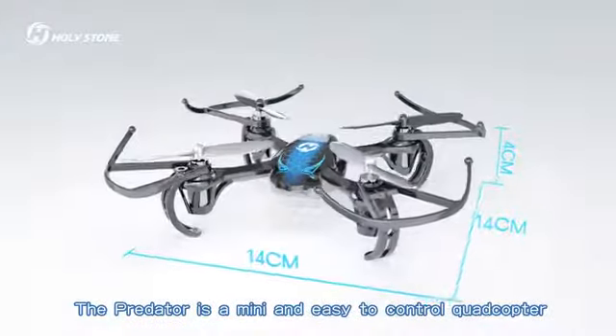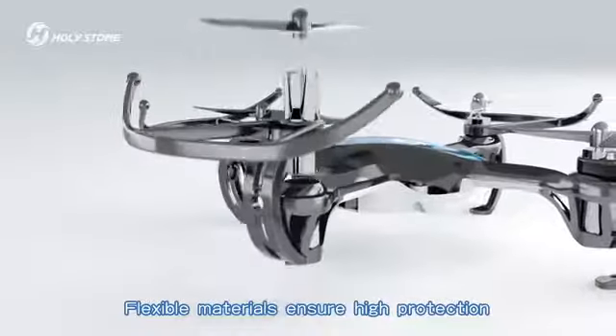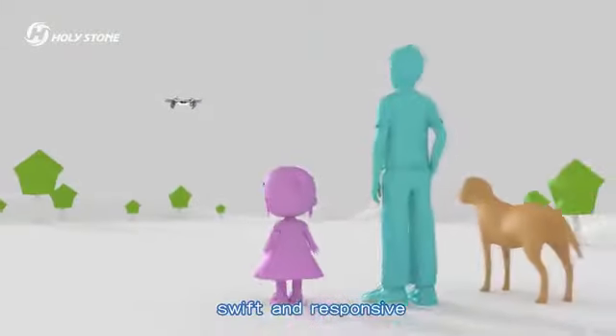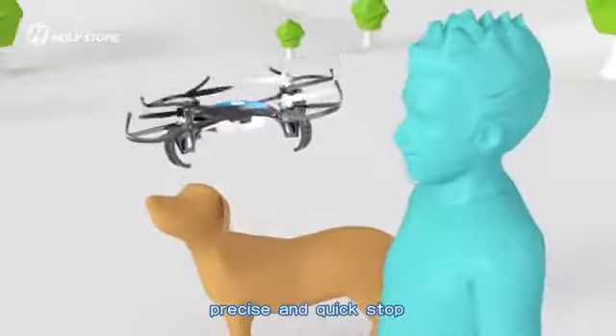The Predator is a meaty and easy-to-control quadcopter. Flexible materials ensure high protection against a harsh environment and minor bounce. Swift and responsive, powerful and energetic. Precise and quick stop.